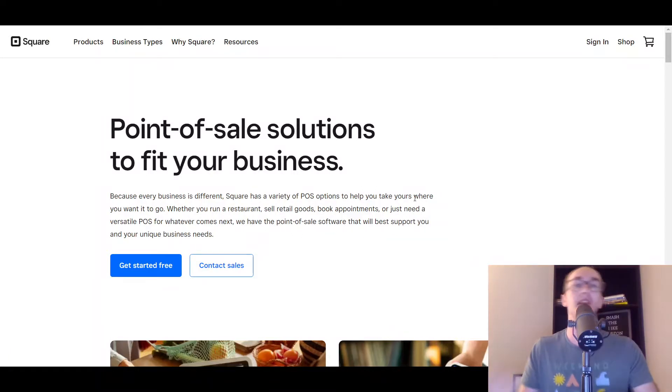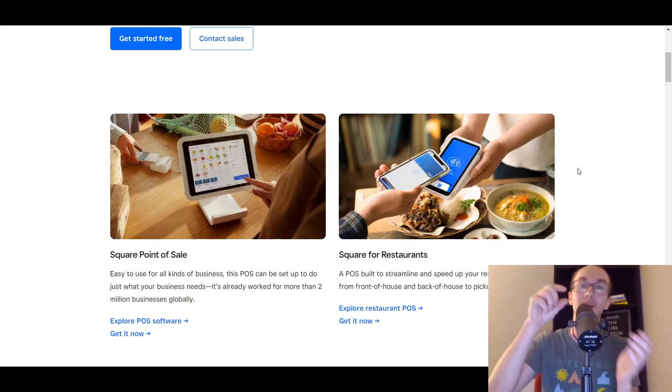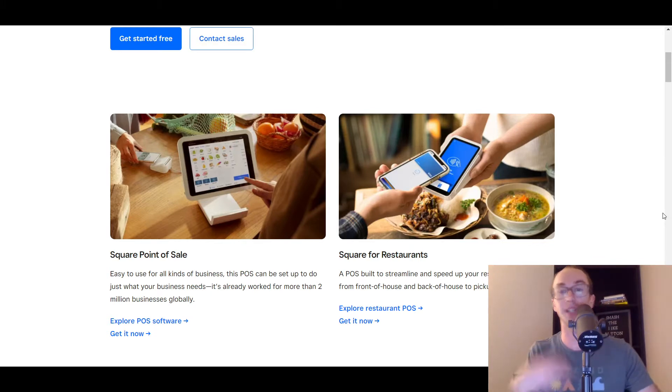Moving in at number two, this is Square. Square was probably really the first company that had the whole website side of things and really created a modern, sleek point of sale system. Back in the day they used to give out those little tiny chips that people would stick in their iPhone to sell things physically and swipe cards that way. Nowadays they have a lot of other options like tap to pay, as well as nice screens for both customers and employees. You can manage all the analytics as well, and they have a really good setup for restaurants. Square has really been at the forefront for so long in the space of point of sale systems.